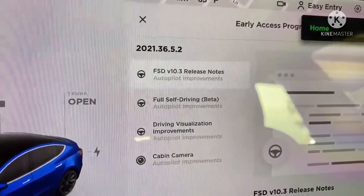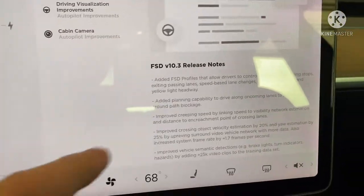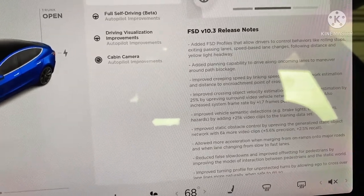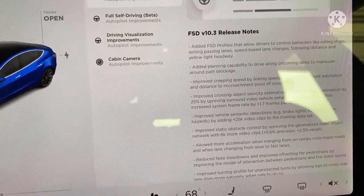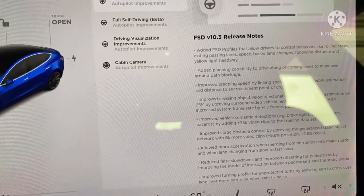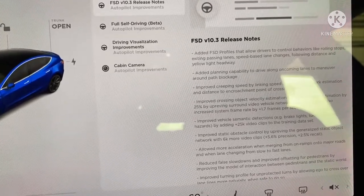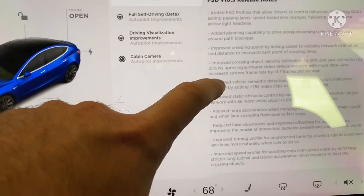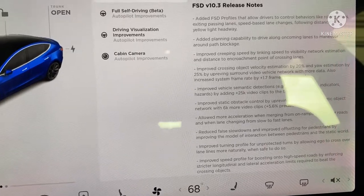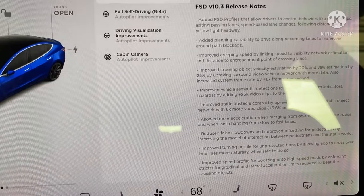Software version 2021.36.5.2. Added Full Self-Drive profiles that allow drivers to control behaviors like rolling stops, extended passing lanes, speed-based lane changes, following distance, and yellow light headway. Added planning capability to drive along oncoming lanes to maneuver around path blockage. Improved creeping speed by linking speed to visibility network estimation and distance to encroachment point of crossing lanes.